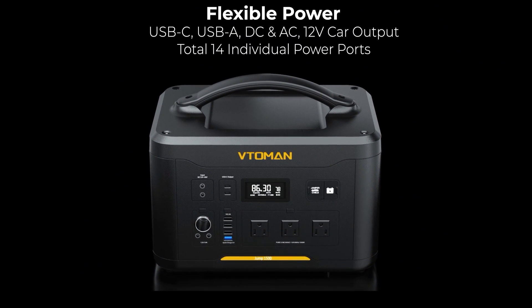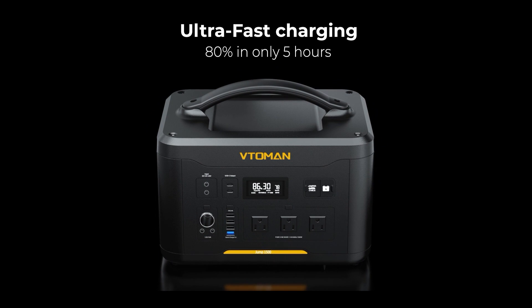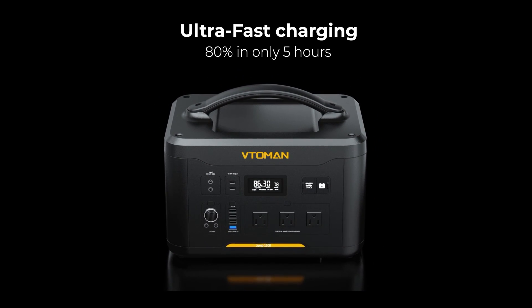The best part? Don't worry about charging. With its ultra-fast technology, it can charge to 80% in only five hours.